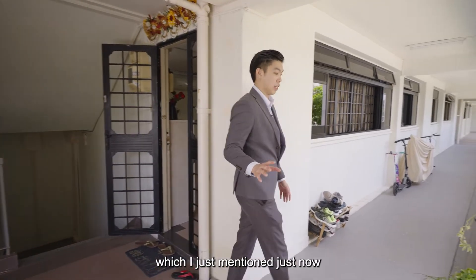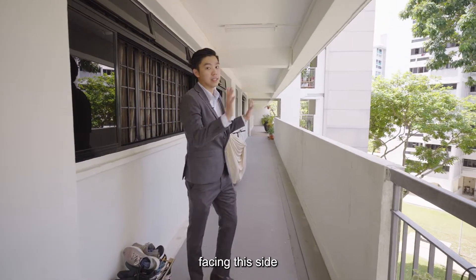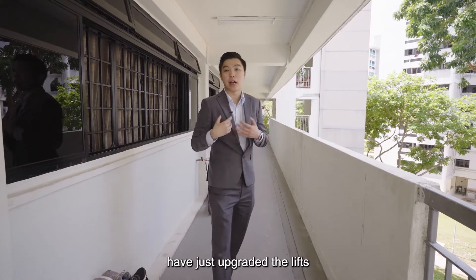Take a look at the corridor I mentioned. There are only four units facing this side, and there are two leaves which HDB have just upgraded.